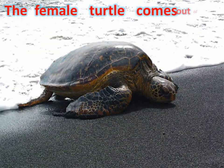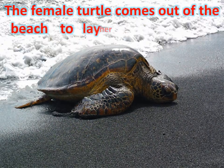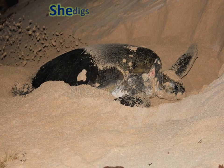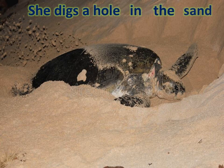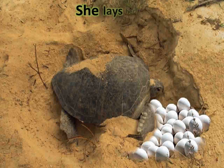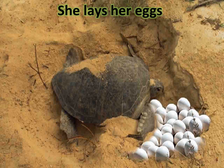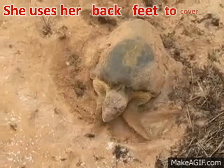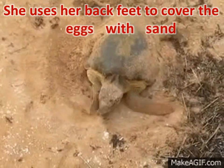The female turtle comes out onto the beach to lay her eggs. She digs a hole in the sand or mud and lays her eggs in a safe nest. Turtle eggs are shaped like spheres or ovals and they are a little softer in texture than other animals. She uses her feet to cover the eggs with sand.